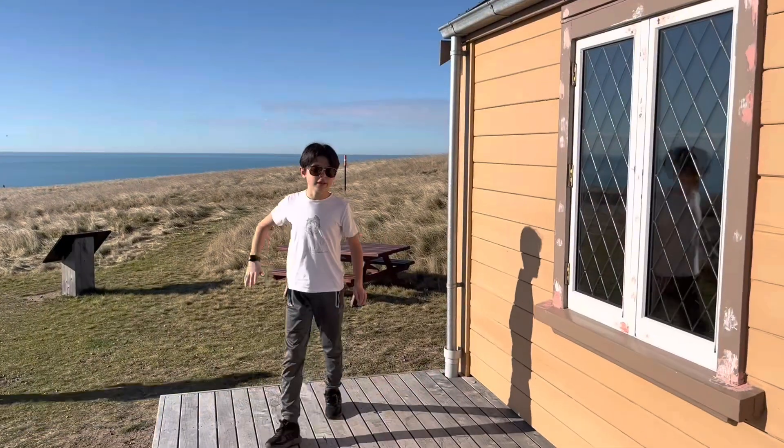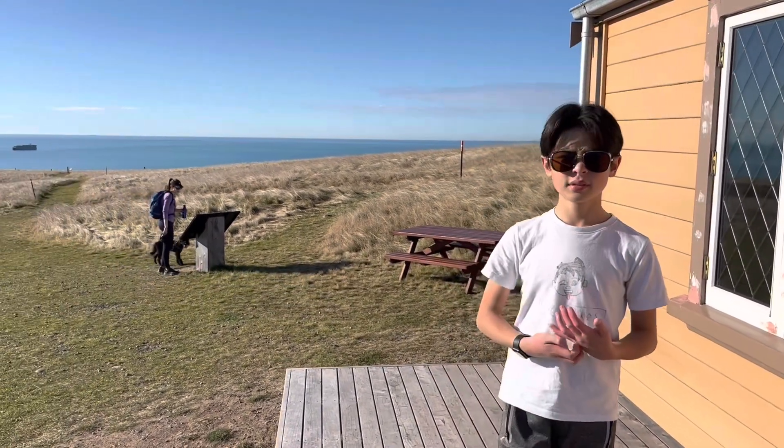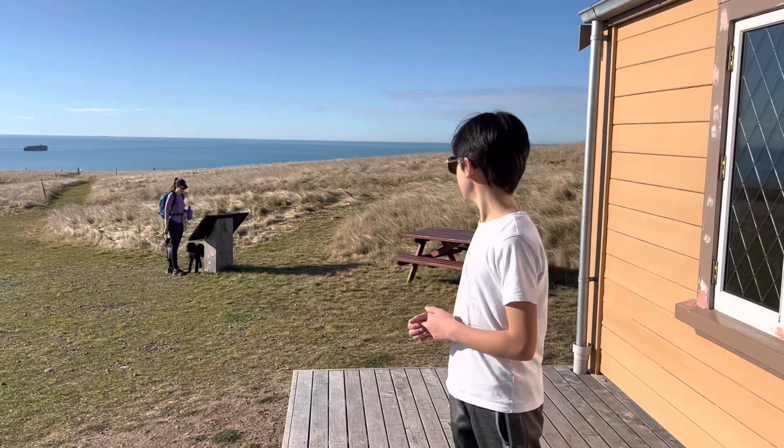Welcome to Bill's cabin — or Scott's cabin. It became known as Bill's cabin, but it was Scott's cabin before that.